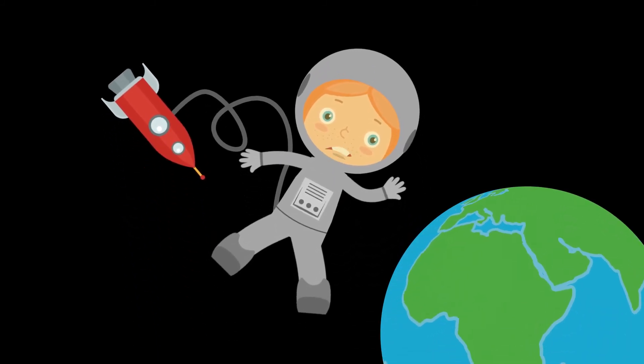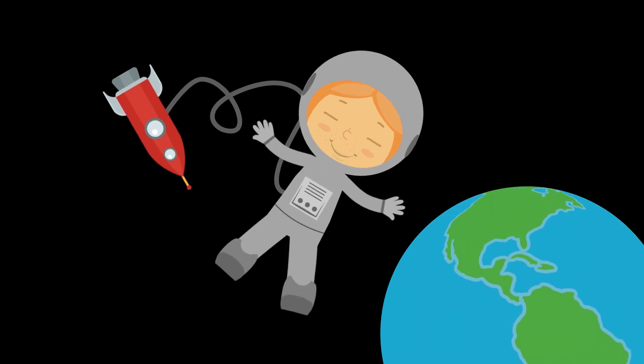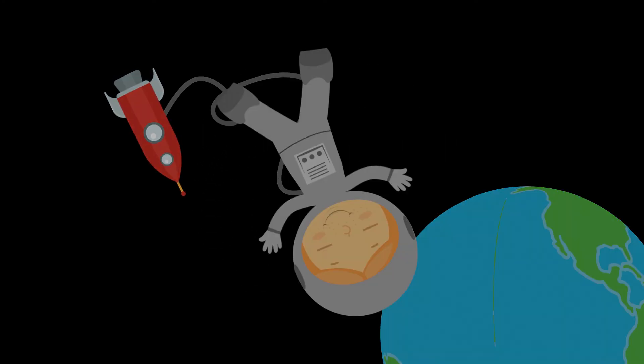And those are the layers of the Earth's atmosphere. I hope you learned a lot! See you later!